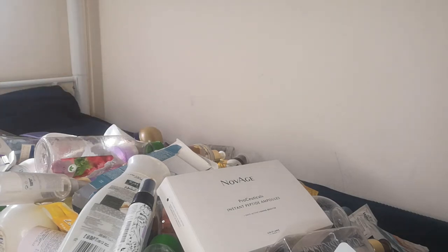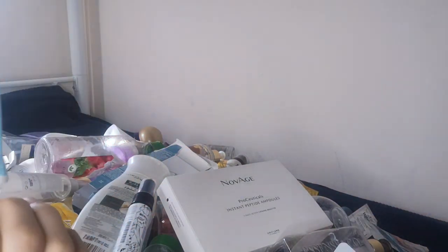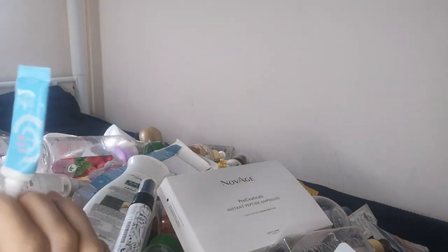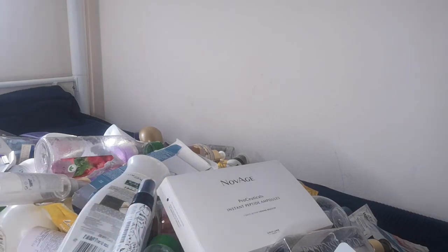Finally, I have the Pure Skin SOS spot gel — I would recommend this for teenagers and adults who might have acne or blemishes they want to clear faster. You need only a small quantity and it will last you a very long time.